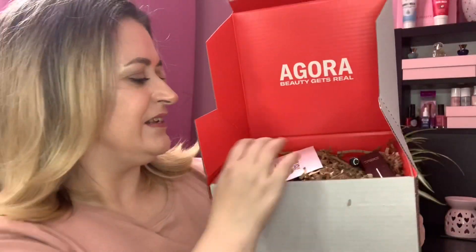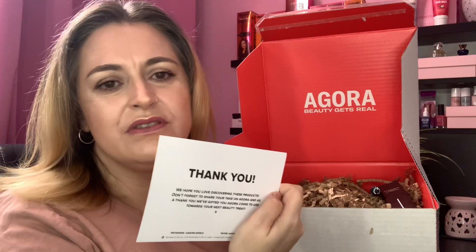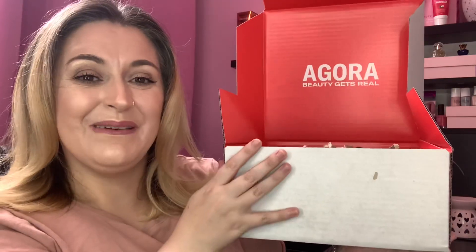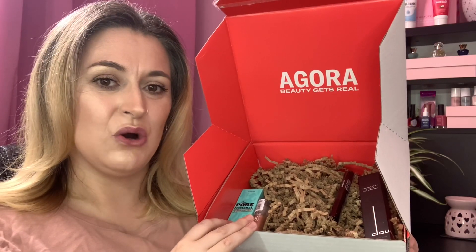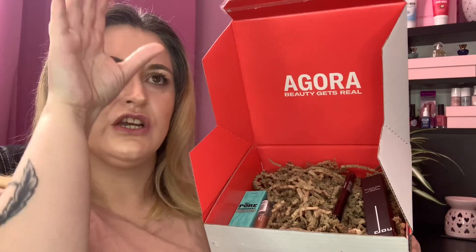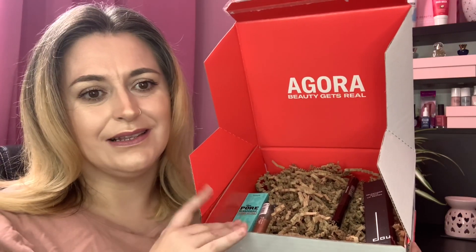So we get this little card in every box — it's just got the Agora name on it, a little thank you for purchasing from them. The makeup mystery beauty box from Agora this month is £12.99 — it's a monthly beauty subscription box. You go on their app and purchase it every month if you wish to, click on shop and scroll down — they've got all different edits with incredible discounts.